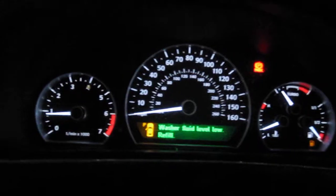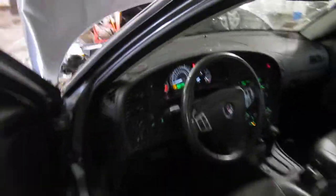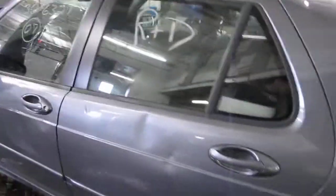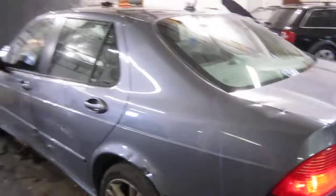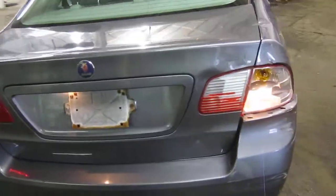It also has a very nice gray leather interior, automatic climate control. The vehicle is also equipped with a factory tachometer as well. We had purchased this vehicle locally through one of our auctions. The vehicle does have a good drivetrain and does not have any good body parts.